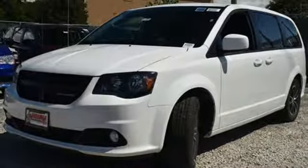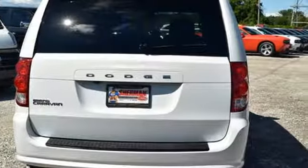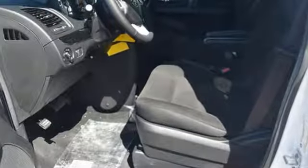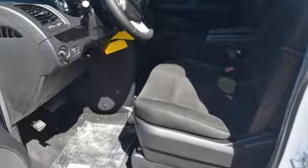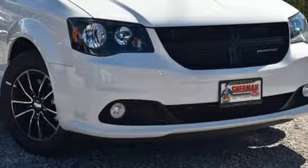Protecting all passengers, big and small, with advanced front airbags and side airbags in all rows. Go for the family machine that can handle your amazing but crazy everyday life. Take this Grand Caravan for a test drive today.